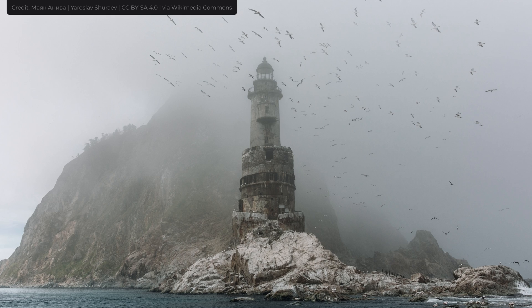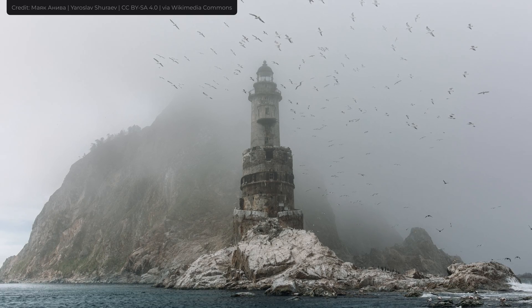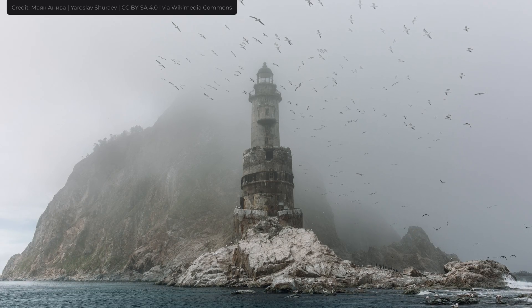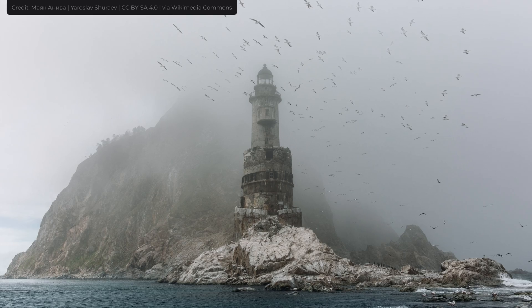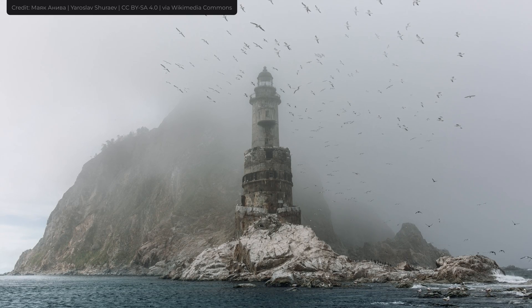This incident attracted a lot of attention from the public and Russians started to remove hundreds of their abandoned RTGs. However, although they removed a bunch of them, there are still a lot of unaccounted RTGs whose fate is unknown to this day.